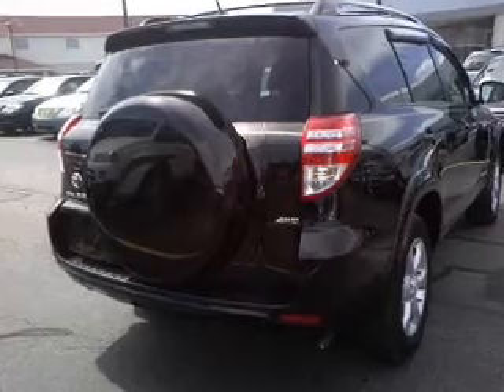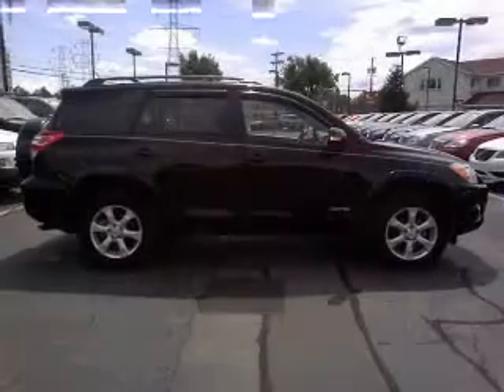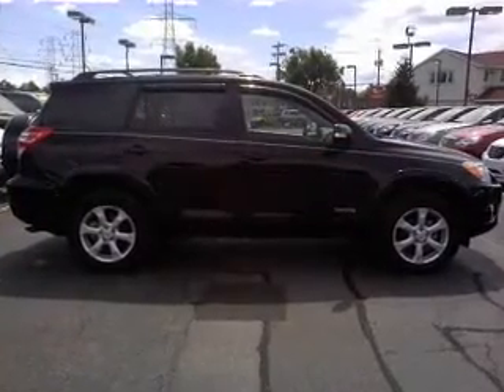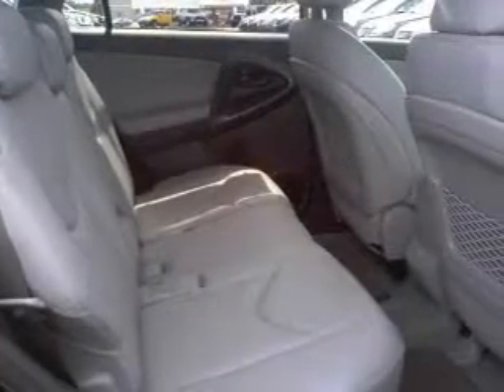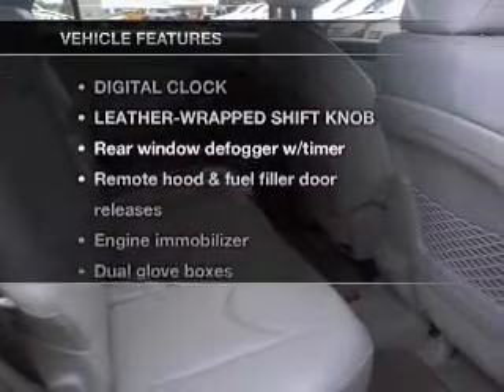With a reliable engine connected to a smooth shifting automatic transmission, premium wheels give a more luxurious look. The anti-lock braking system will help deliver you safely to your destination. Plus, enjoy these notable features that are included in this vehicle.